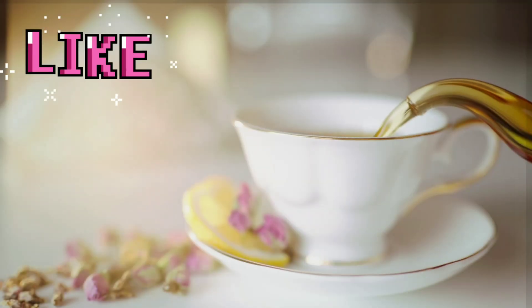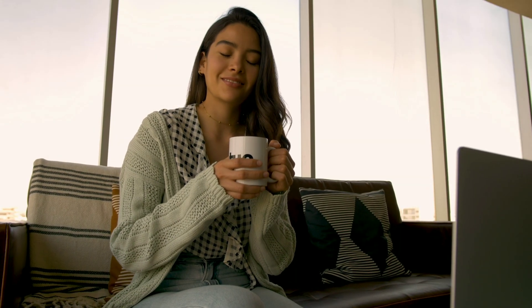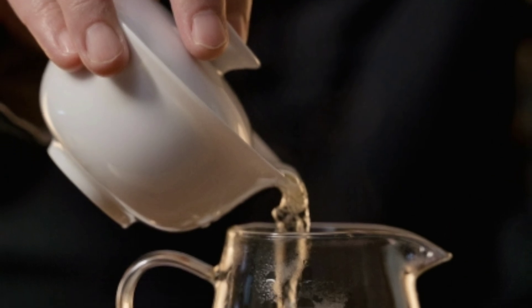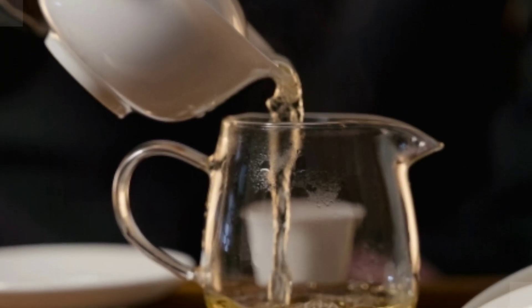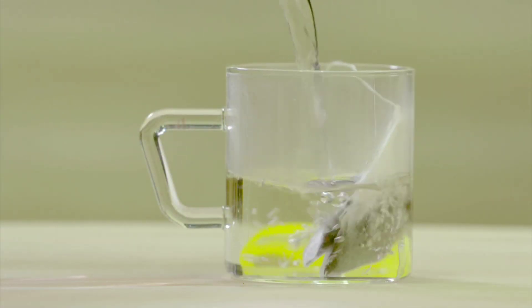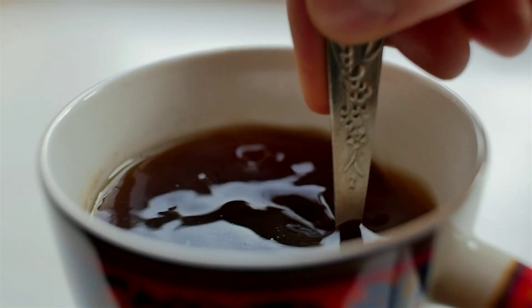3. Sip green tea. Drink 3 12-ounce mugs of green tea daily, and your brown fat will burn 5% more calories every day. A Swiss study shows green tea's antioxidants help this fat soak up one of its favorite sources of fuel: glucose. A bonus tip: buy green tea in bags, not as loose leaves. The tea packed into bags is finely ground, which makes it easier for the antioxidants to dissolve in water and be absorbed by your body, researchers explain.